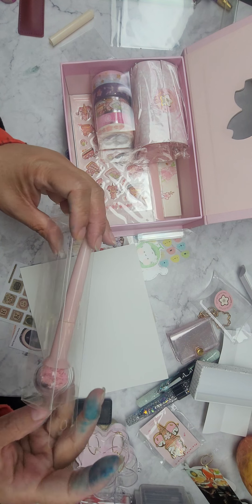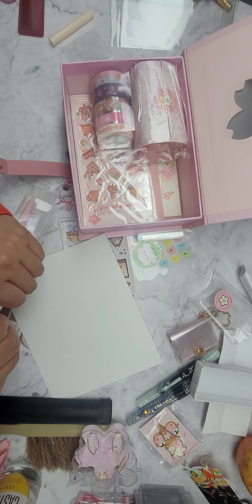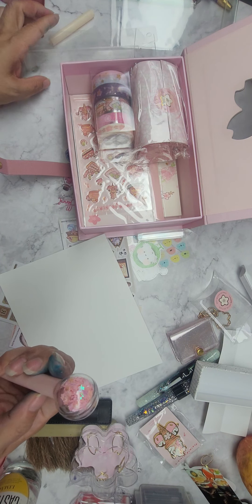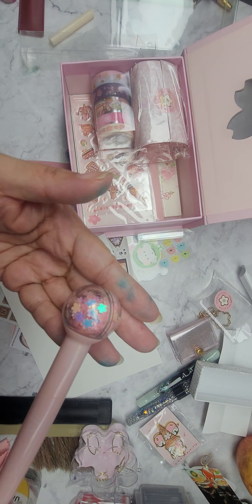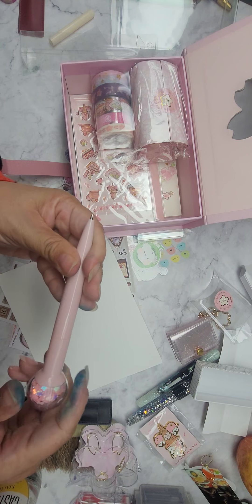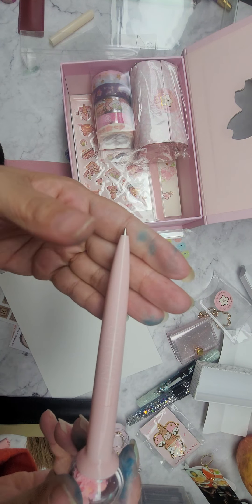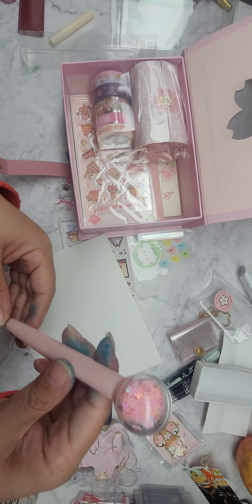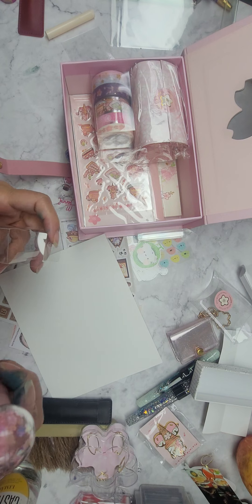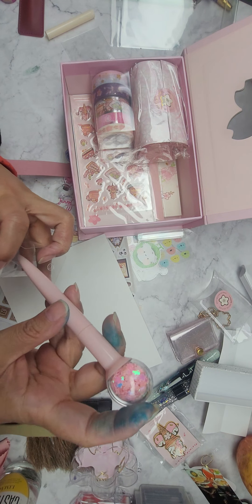We have a sakura pen — it's a Sticky pen. You just twist it here and click. Cool! I'll probably be gifting that to somebody — I don't really use ballpoint pens, but it is kind of like a fun little shaker pen.